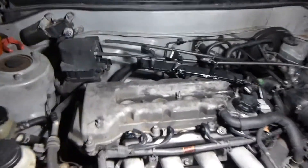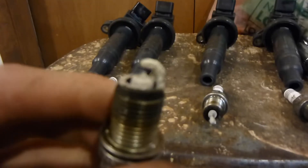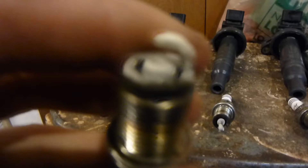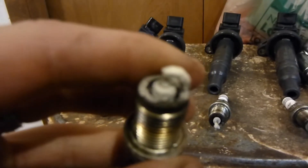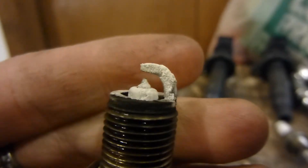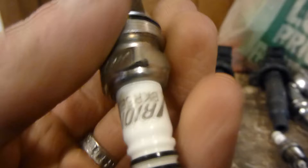I took out the spark plugs just to see what they looked like, because I was curious. And they don't look very good. When I first pulled them out, I looked at the electrode and I was like, whoa, that is eaten away. But that's actually how these iridium spark plugs are supposed to be.